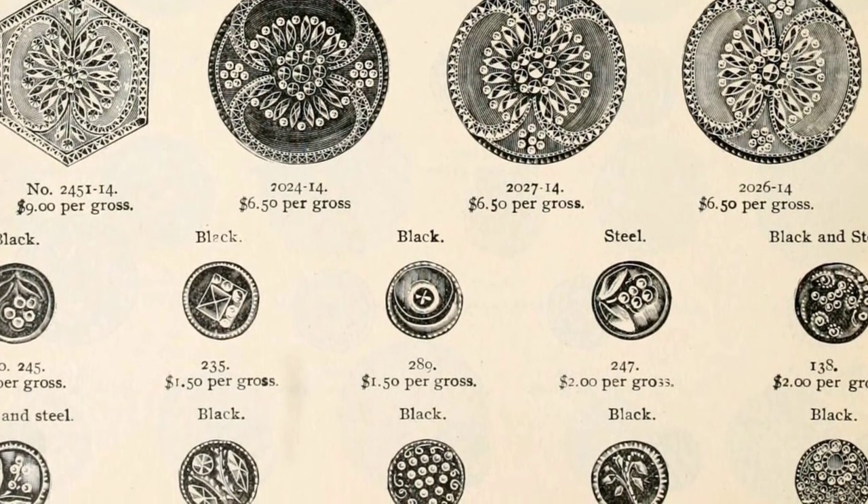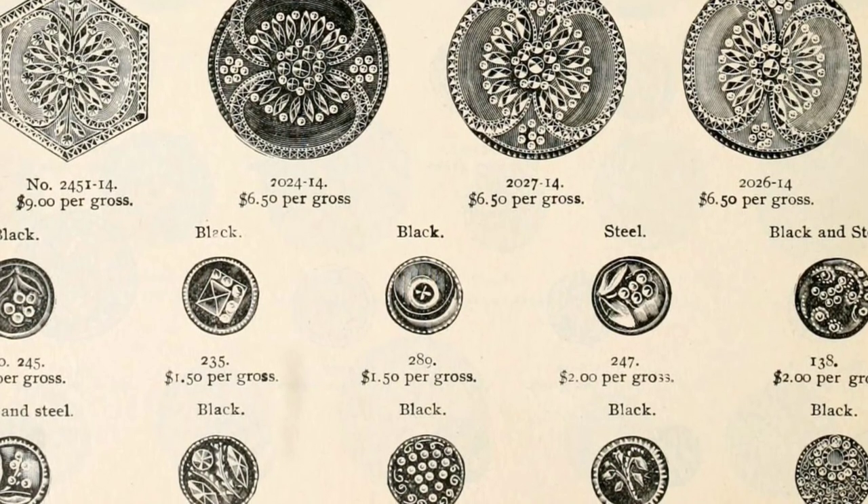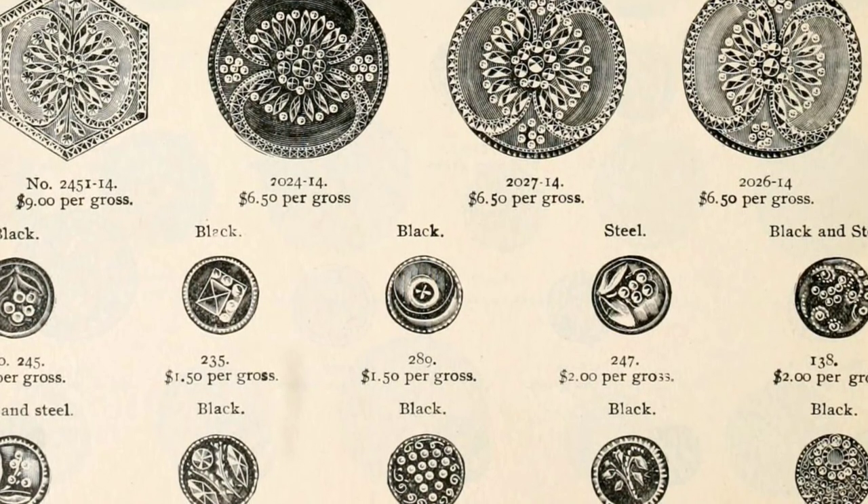If you're interested in starting your own button collection, you may find some treasures in your grandmother's sewing basket or receive unique buttons from friends. Flea markets and other sales are also great places to start your search for these exquisite collectibles.